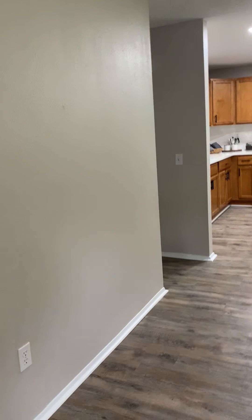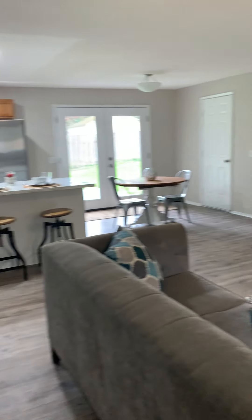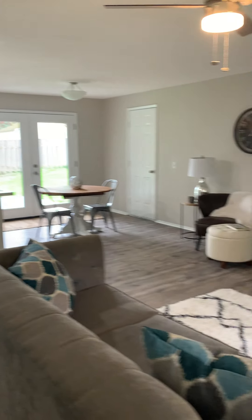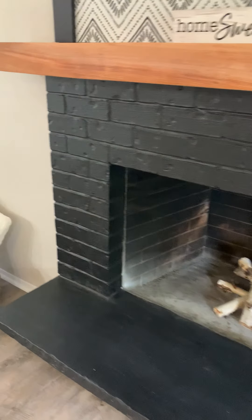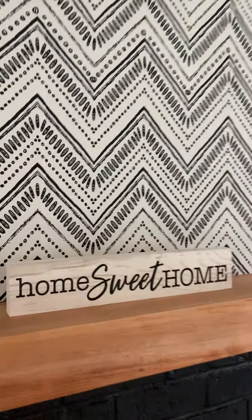Walking in, there's laminate flooring and it has an open concept feel. They probably removed a wall at some point to open it up. There's a little seating area and a wood burning fireplace. This appears to be just wallpaper on the walls.